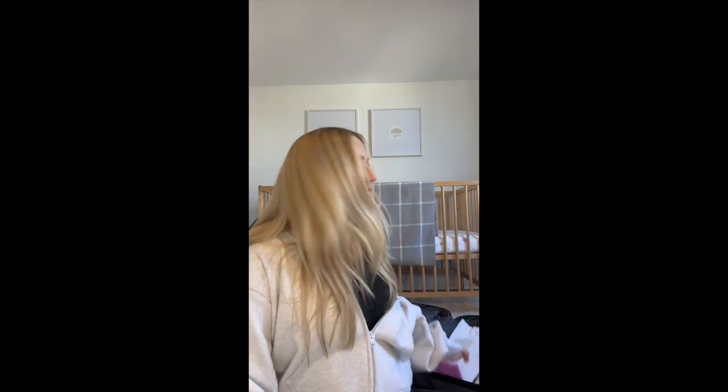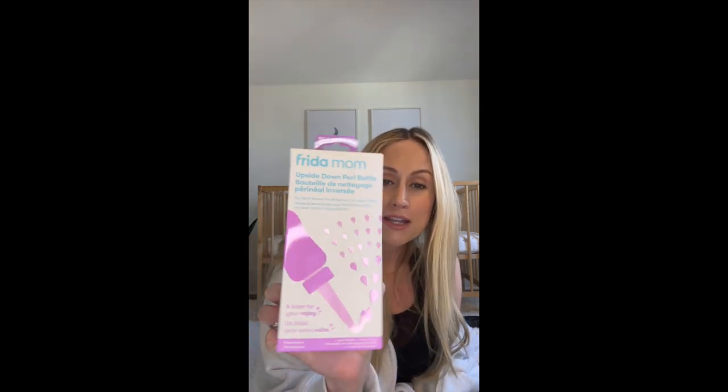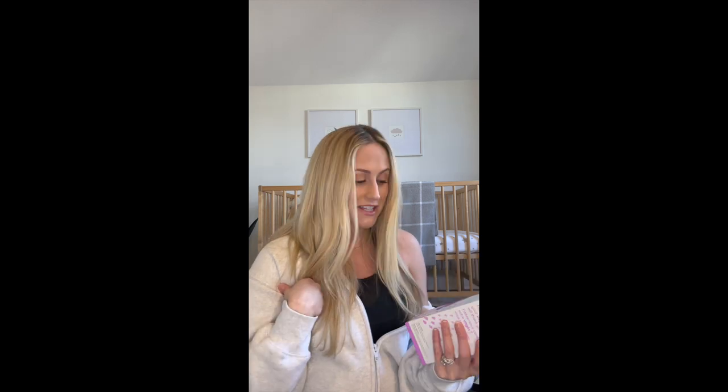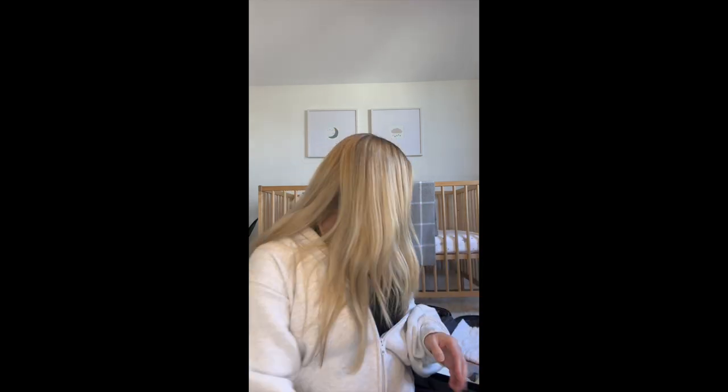I've also got the Frida Mom perineal peri bottle — this is apparently heaven and great for after. I haven't opened it just in case I didn't need it; I could probably gift it to one of my girlfriends. But it's just to keep everything feeling extra clean, and I think it just feels good in general. Everyone tells me I need one of these.